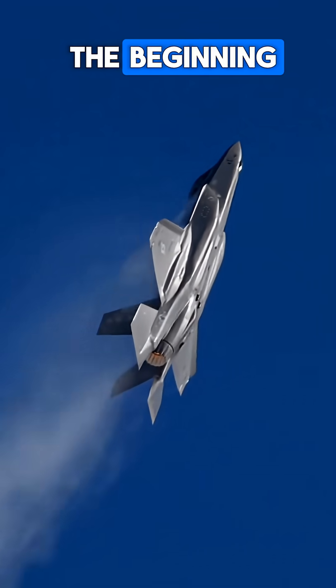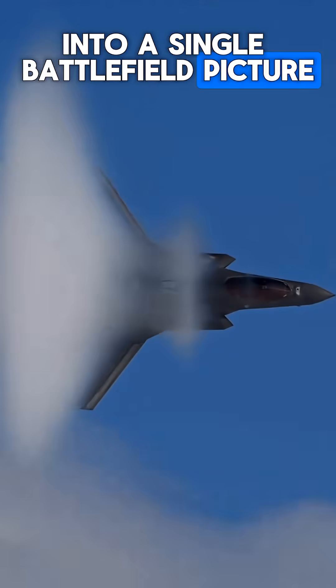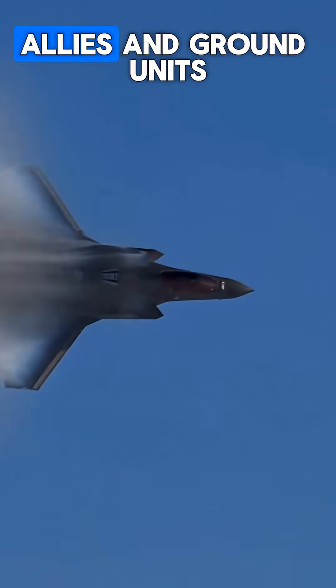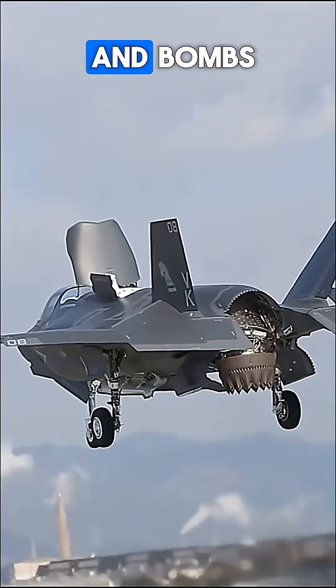But stealth is just the beginning. The F-35 fuses all sensor and intelligence data into a single battlefield picture, coordinating with satellites, allies, and ground units. Internal weapons bays maintain stealth while carrying precision missiles and bombs.